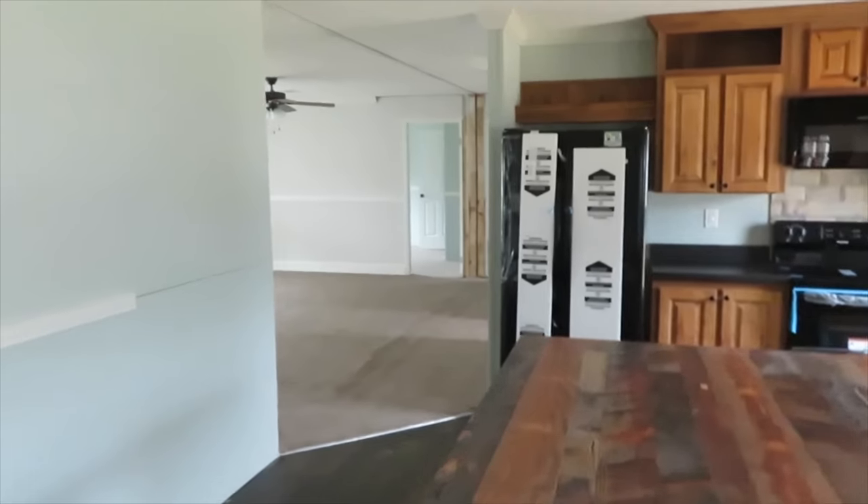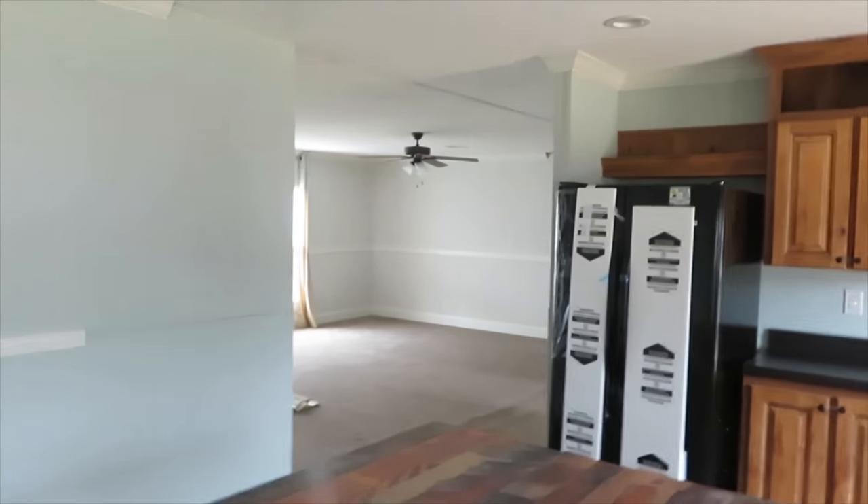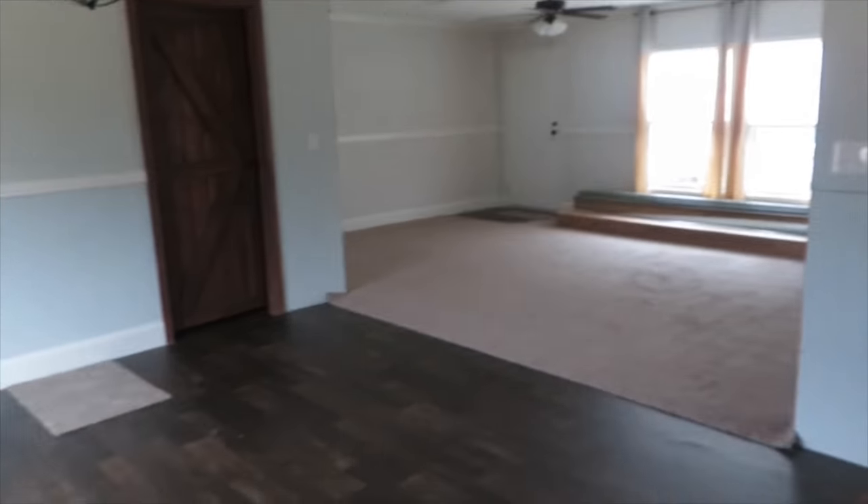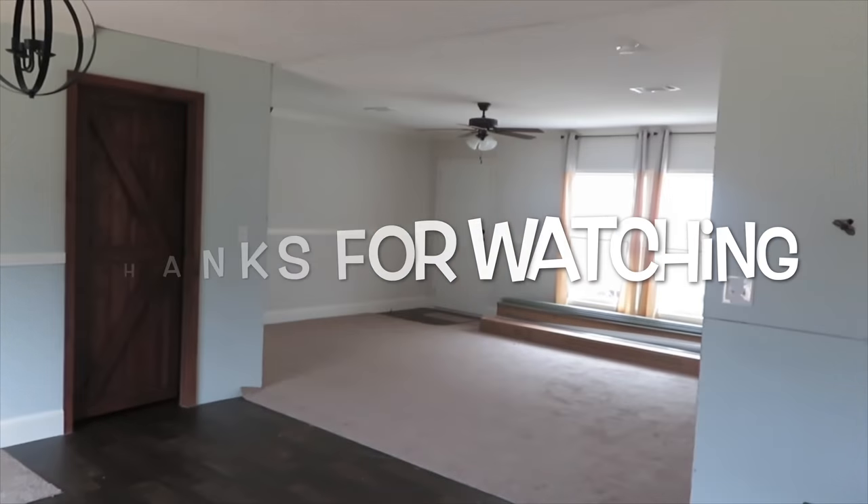You've got your huge family room and guest bedrooms on that side of the house. Thank you so much for watching — I hope you enjoyed the Big Kahuna!